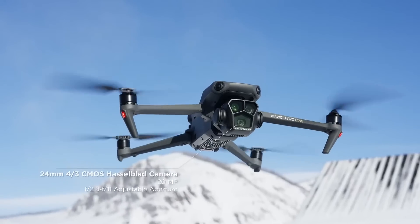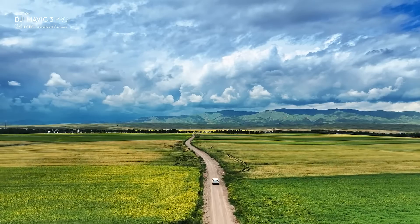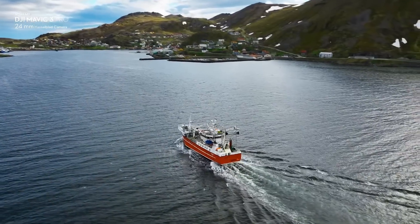Pro and Pro Cine both feature three cameras for ultra-dynamic imaging. It starts with a 4/3rd CMOS Hasselblad camera for outstanding image quality and color science.